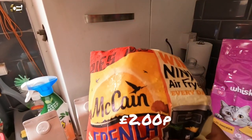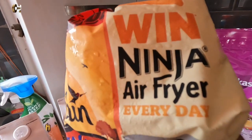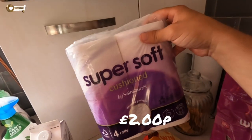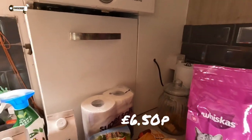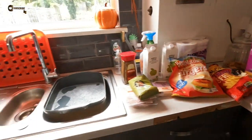McCain's French fries — we needed some of those. Oh, there's a win-a-Ninja-air-fryer-every-day competition on the pack, I might look into that. Super soft cushion toilet roll, standard basic. Cat food. And that is it from this Sainsbury's shop.